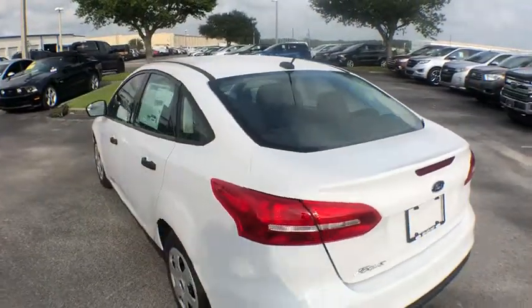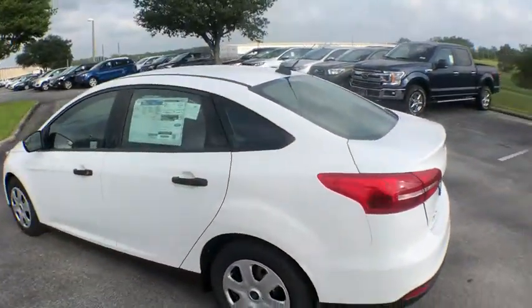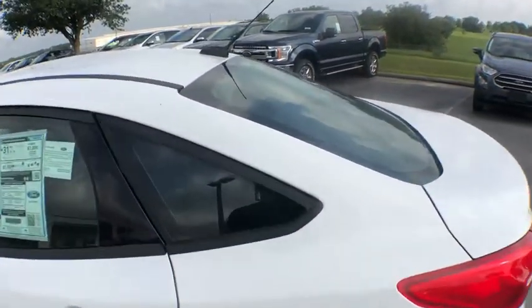Stability control, traction control, Bluetooth, front wheel drive, power steering, power windows, remote power door locks, trip computer.